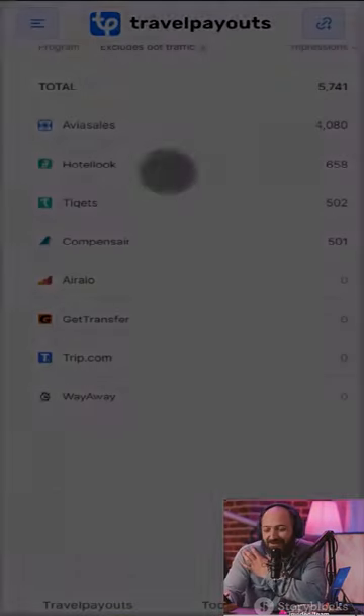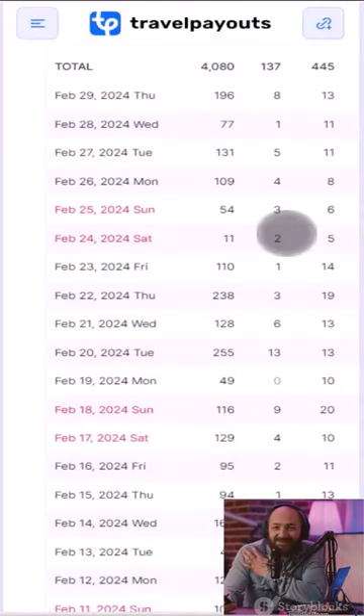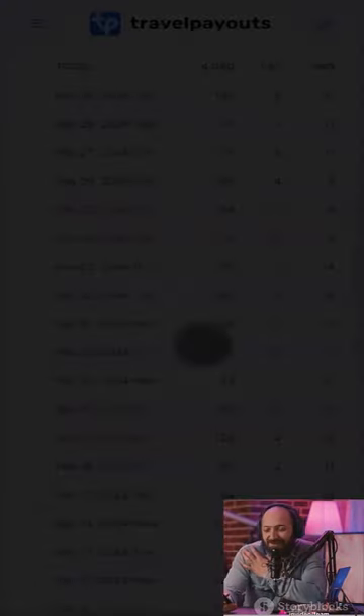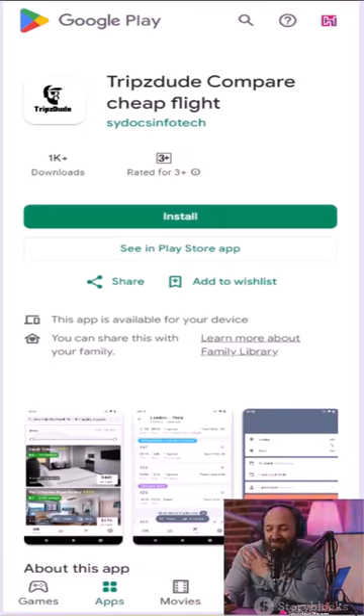It's incredibly easy to set up, and you'll have access to your own dashboard where you can track earnings, bookings, and more. We've even developed an app — you can search for Trips Dude on Google to see it in action.